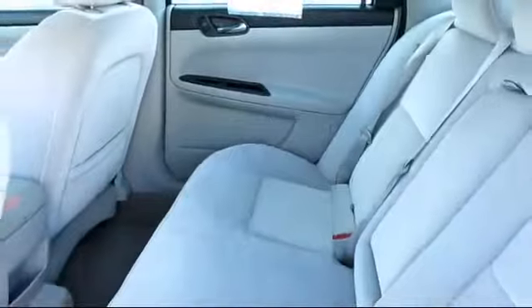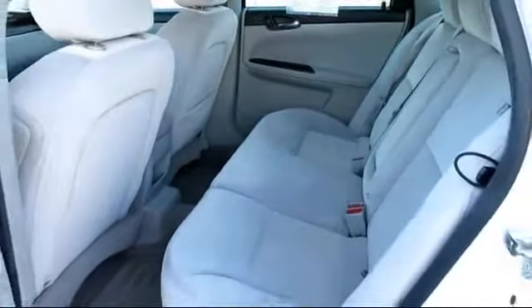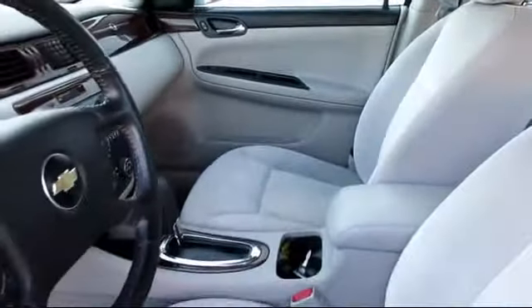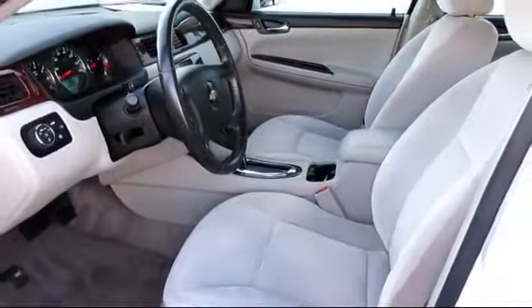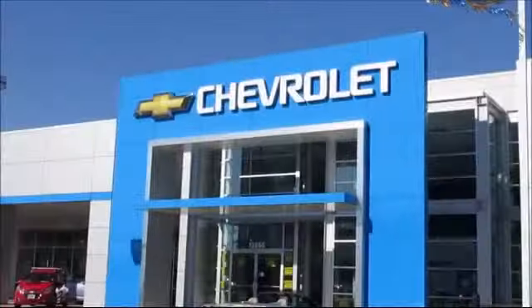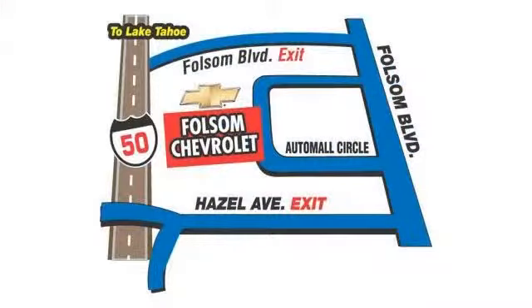We believe in our vehicles, and we're not afraid to stand behind them. We have a great selection of certified pre-owned vehicles, so take your test drive today. Come into Folsom Chevrolet here in the Folsom Auto Mall.